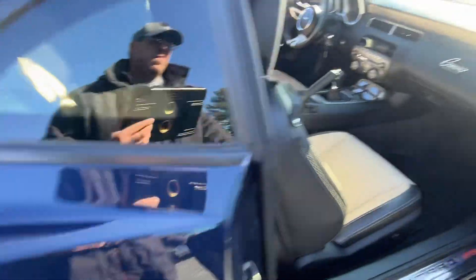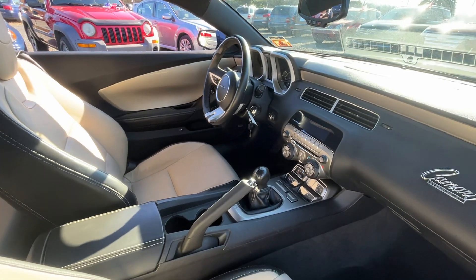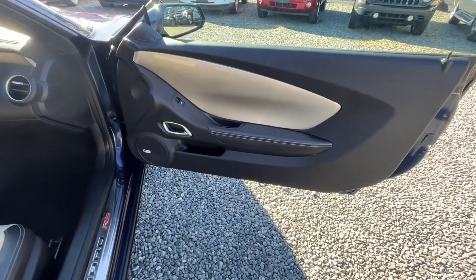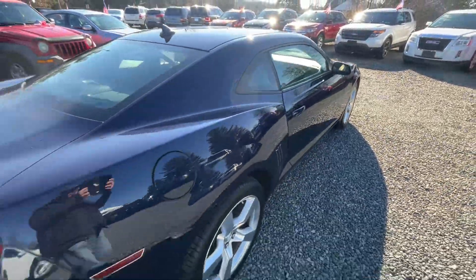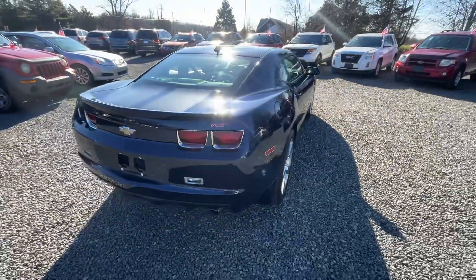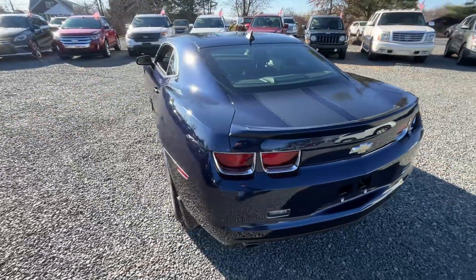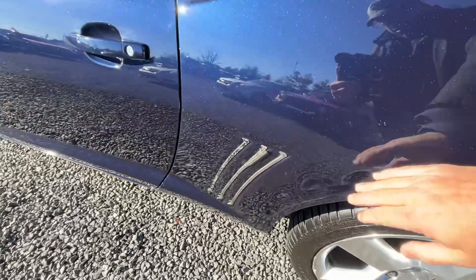Inside very clean. Back seat, power windows, locks and mirrors, Boston Acoustics graded stereo, nice alloy wheels, leather interior. It's got the stripe on the trunk and on the hood.